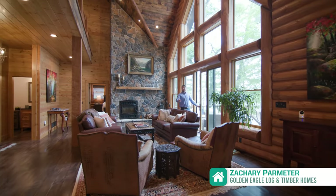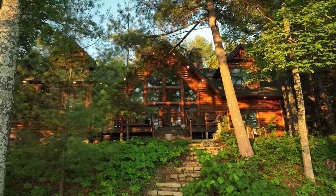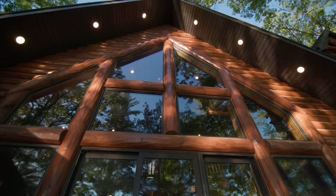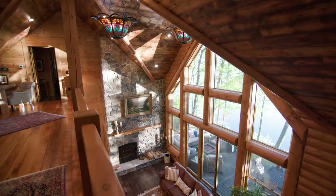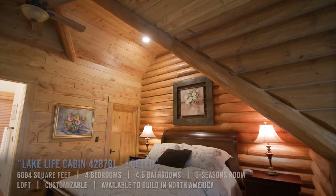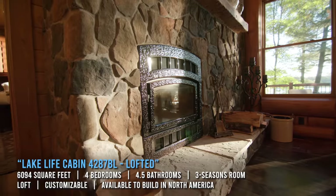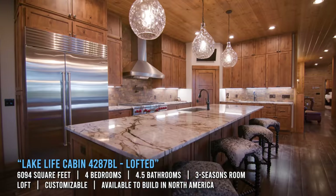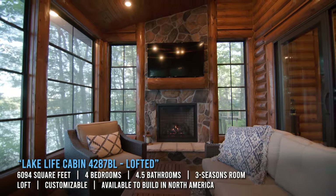Hi guys, welcome to today's feature tour, which is a luxury cabin alongside a lake. We are in Wisconsin's northwoods, and when you walk in you can see all the natural light pouring in, really highlighting all the rich and warm features of this home. This will be an incredible tour — let's get started.